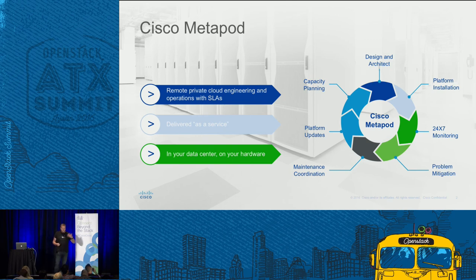We're going to be out there throughout the entire lifecycle to make sure that cloud works correctly for you. We're going to help design and architect it to make sure it meets your storage needs and your compute needs. We're going to do the installation completely remotely. That also includes 24 by 7 monitoring with proactive alerts and problem mitigation. Some of the key differentiators are platform updates, including major revisions of OpenStack, with zero downtime, as well as proactive capacity planning.